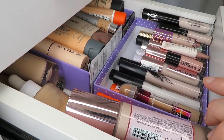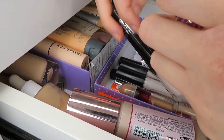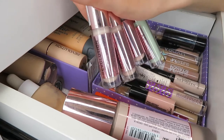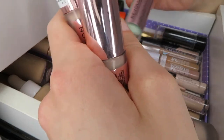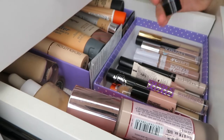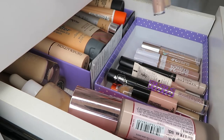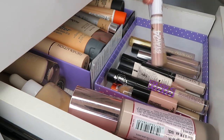I also have the Maybelline Age Rewind Erase Dark Circles which is amazing, two Morphe concealers, the Makeup Revolution Conceal and Define ones which are some of my favorites, the color correction green one, one from the supermarket that's about three dollars I got for a school project.